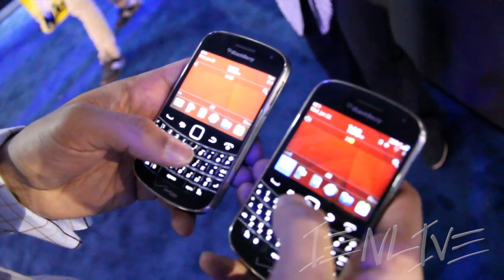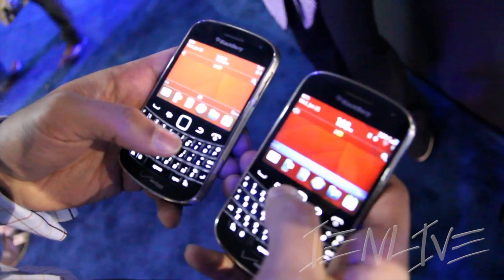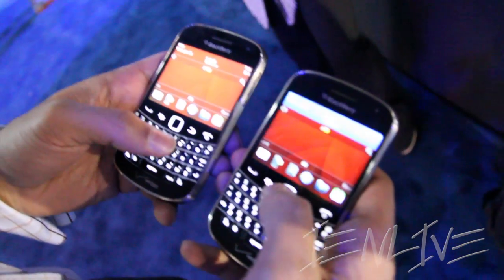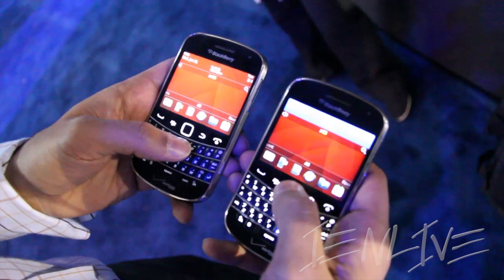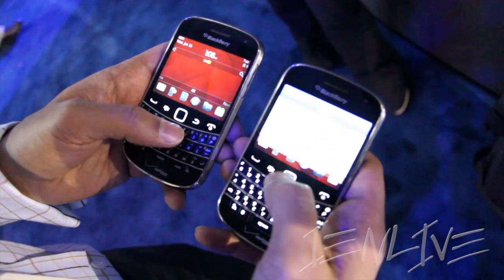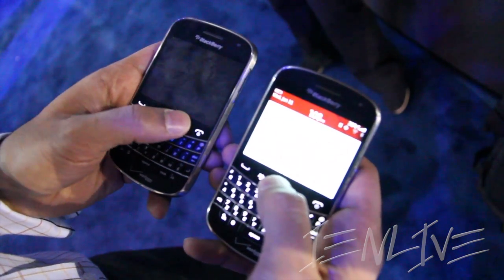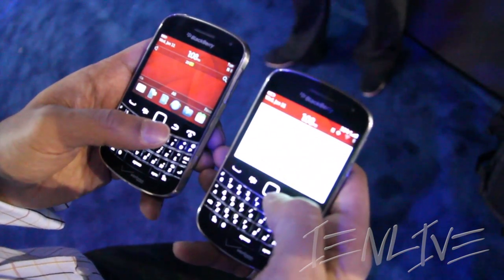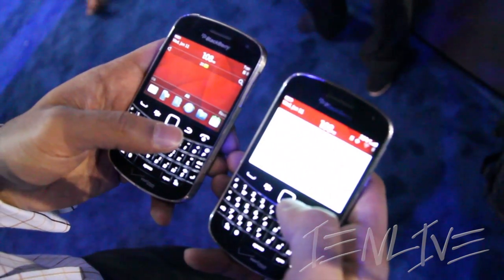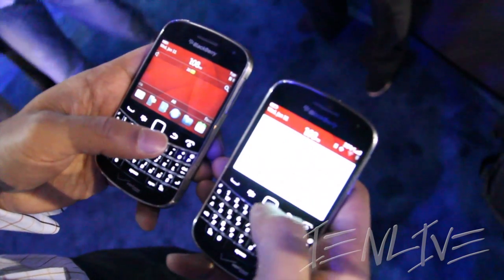I'll walk you through some of the OS 7.1 features being released by Sprint and Verizon now, and coming from other carriers in the coming weeks. The first one I want to talk about is Wi-Fi and mobile hotspots. There's a new feature in the managed connection screen that will allow you to turn your BlackBerry into a Wi-Fi router and share your internet connection with up to five Wi-Fi devices.